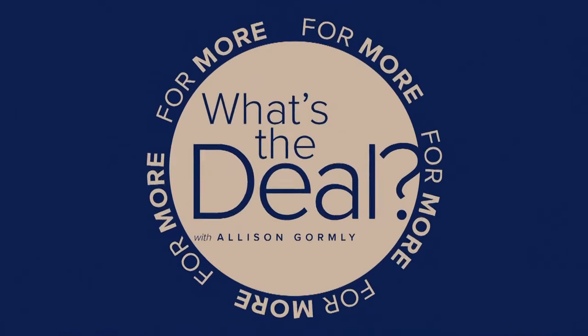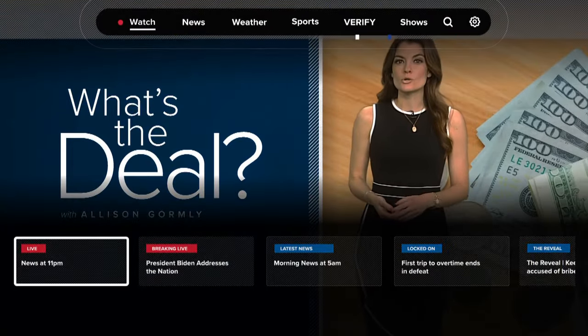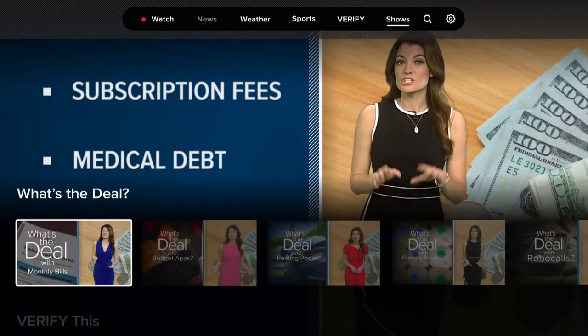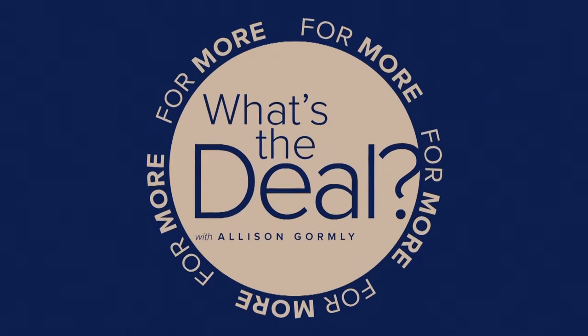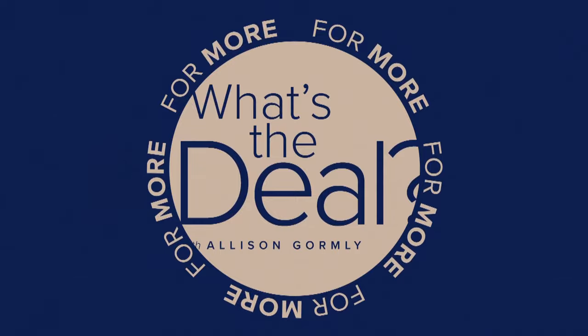If you like Allison's 'What's the Deal' segments, she's always giving good tips — she has a streaming show. It's on WTHR Plus, so just download the WTHR app. You can also find it on Roku, Firestick, and Apple TV.